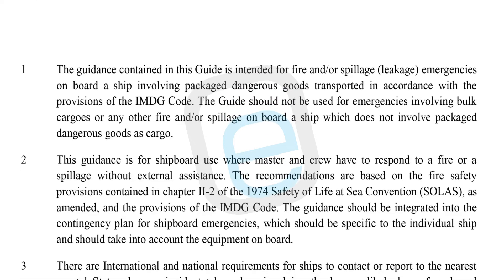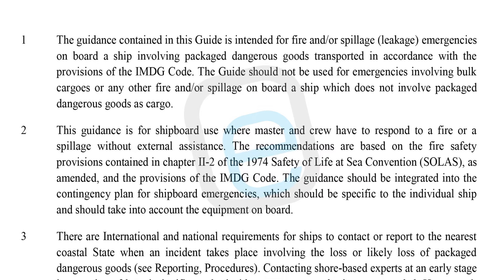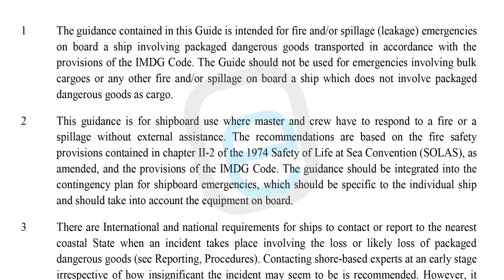The EMS Guide is not intended for emergencies involving bulk cargoes or any other fire or spillage on board ship that does not involve packaged dangerous goods. It is specifically designed for shipboard emergencies where the master and crew must respond to a fire or spillage without external assistance. The guide should only be used as guidance and not as a substitute for proper training or professional assistance when available.